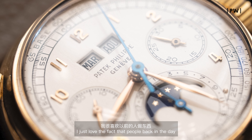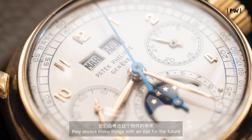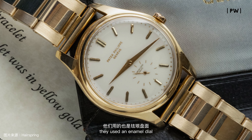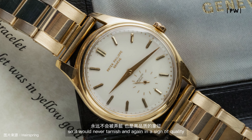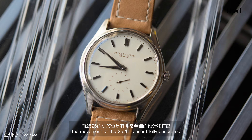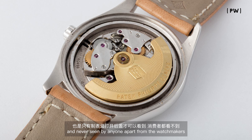Then they started to print dials because it was quicker and cheaper. I love the fact that people back in the day always made things to last for the future — they tried to have these last for generations. Take the 2526: they used an enamel dial on that reference because it doesn't age and would never tarnish. Again, a sign of quality.